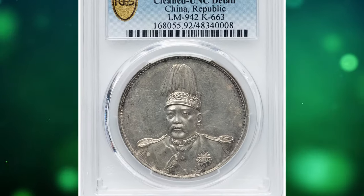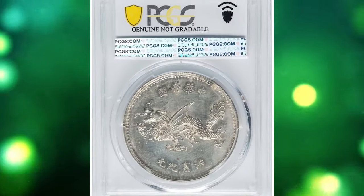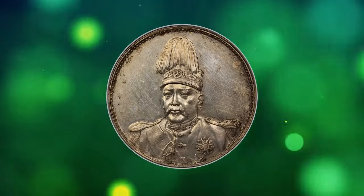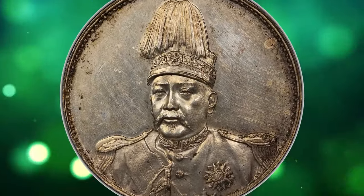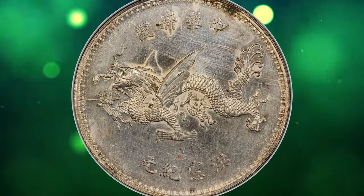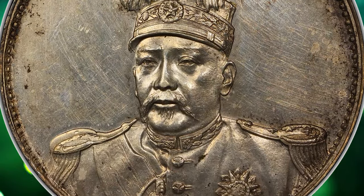Number 2. 1916 Yuan Shikai Plumed Hat Dollar coin from China, graded as Uncirculated Details by PCGS. Serving as a commemorative issue for the brief restitution of an empire under Yuan Shikai, who styled his reign as Hongsheng. Of the two plumed hat varieties, those bestowed the famed Flying Dragon reverse design are decidedly more difficult to locate, and fiercely contested upon location.